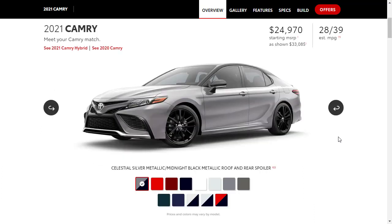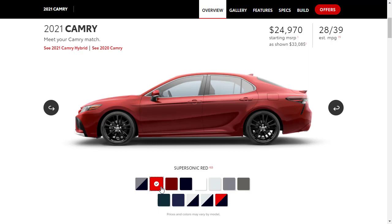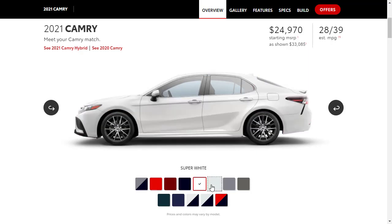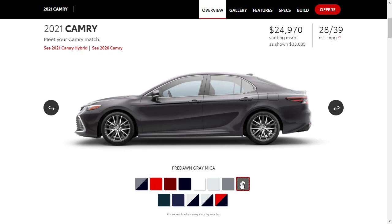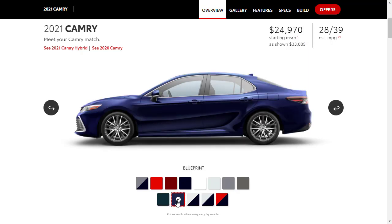There are a lot of exterior colors for the 2021 Toyota Camry, and you can view it from all different angles. I really like the ones with the two-tone roof — the black roof with an alternating body color. Options include Celestial Silver with a midnight black roof, Sonic Red, Ruby Flare, Midnight Black, Super White, Windchill Pearl, Celestial Silver, Pre-Dawn Gray Mica, Galactic Aqua — not attractive to me — and Blueprint.